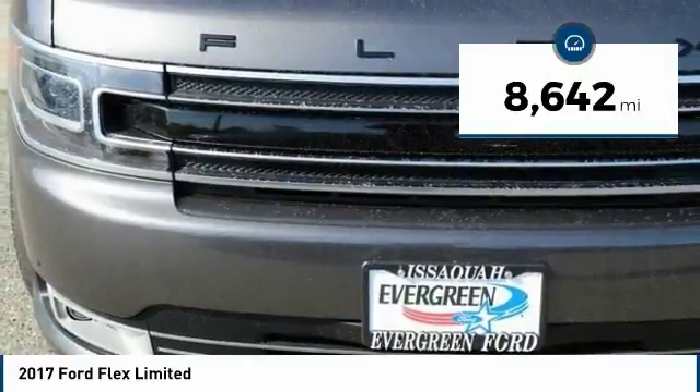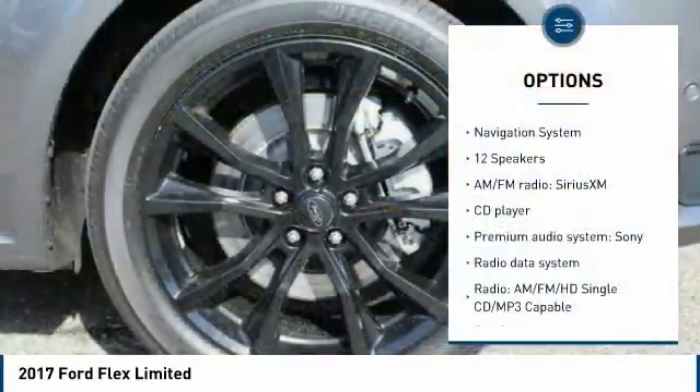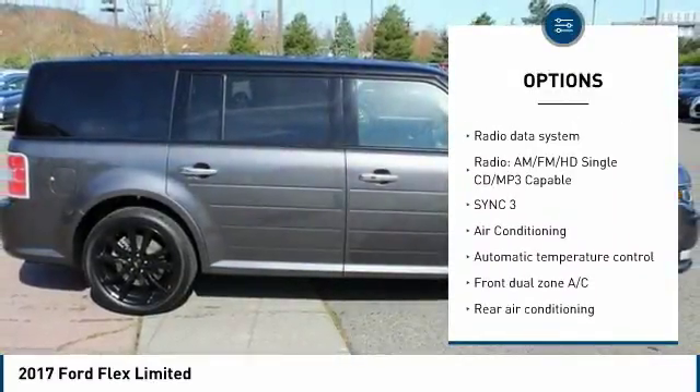This vehicle has less than 9,000 miles. Here are some of this vehicle's great options: power passenger seat, traction control, navigation system, air conditioning.